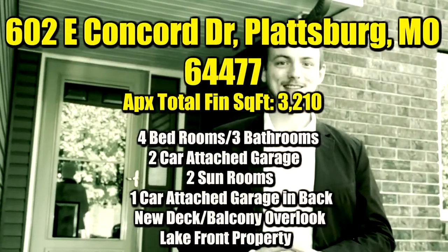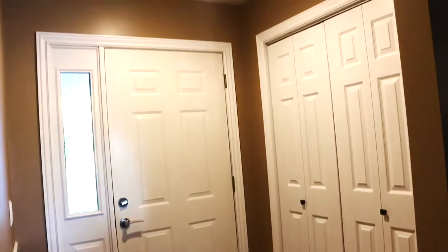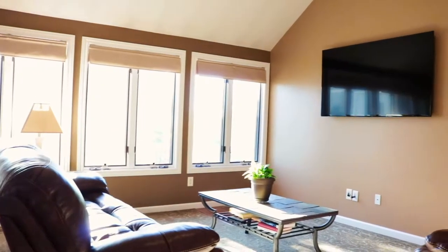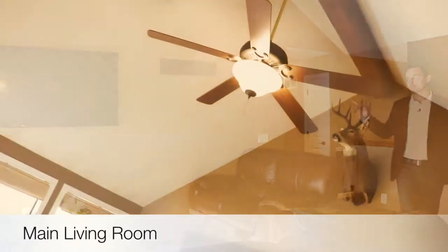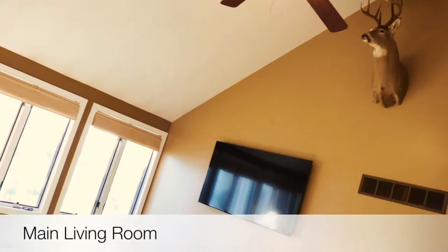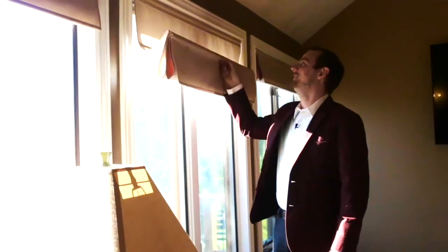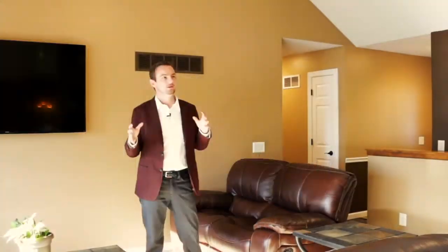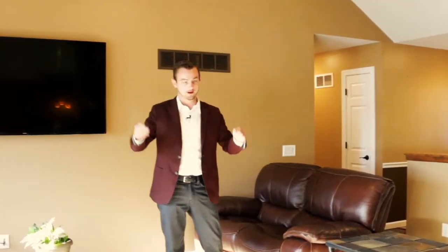This is 602 East Concord Drive in Plattsburgh. If you want to spend some real quality time with your loved ones, this living room area, which is like an open concept, is a perfect place for that because it opens up into the kitchen and dining area, which is back there.